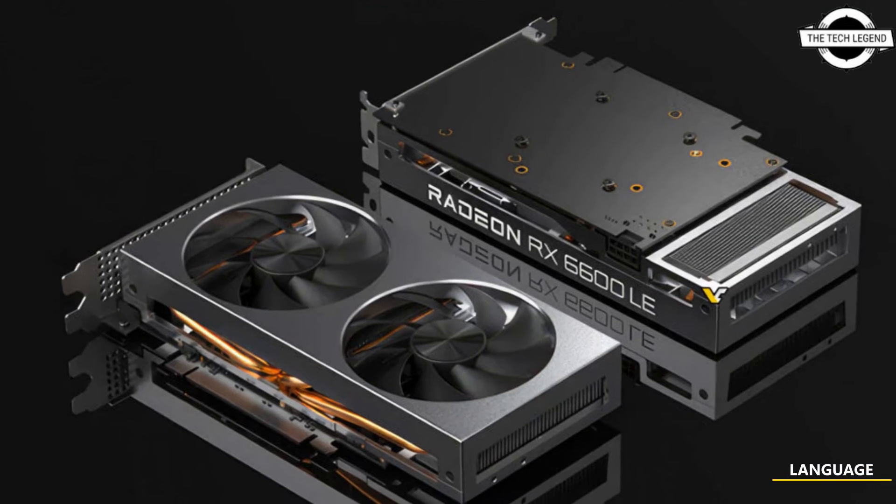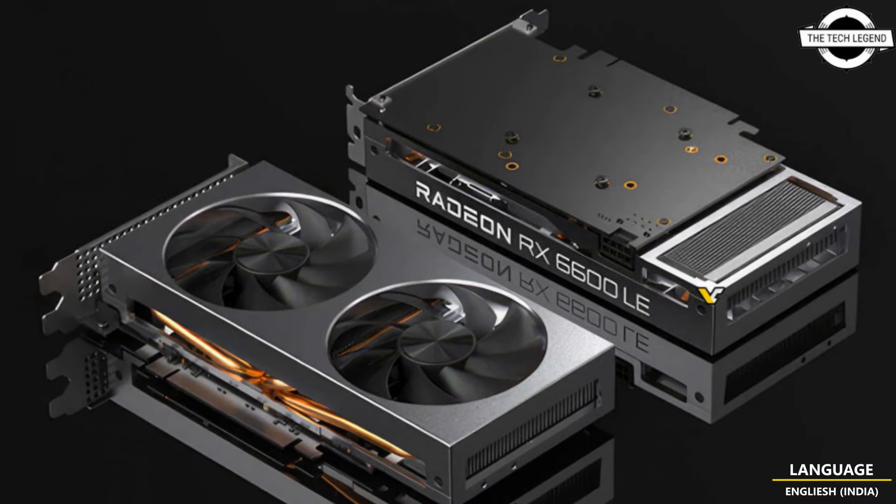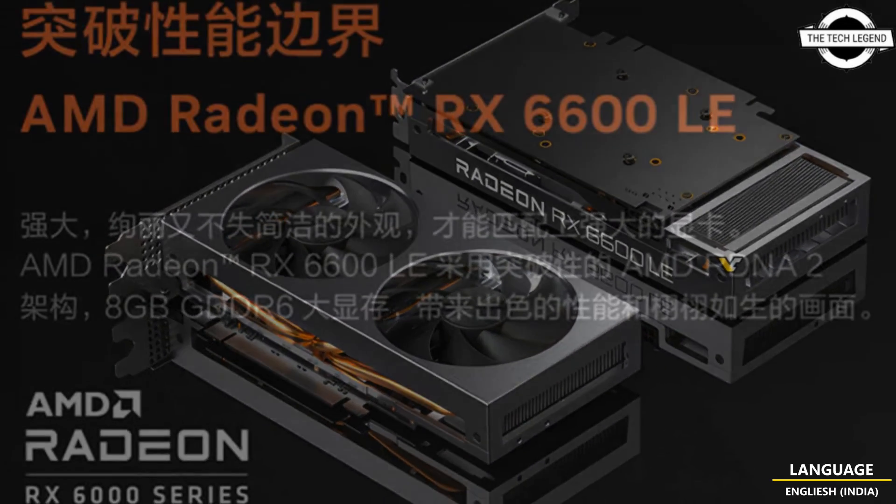Hello friends, welcome to the Daphizen channel. So friends, should I talk about Lenovo's Radeon RX 6600 graphics card?